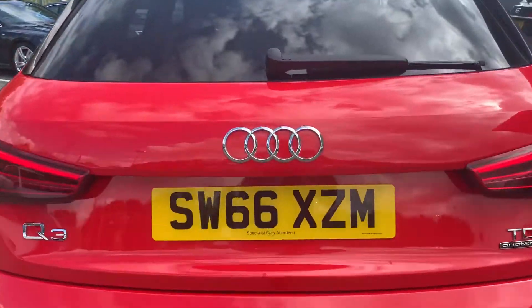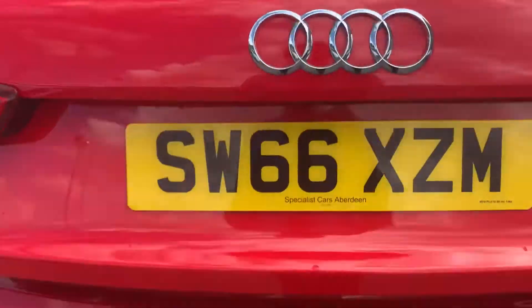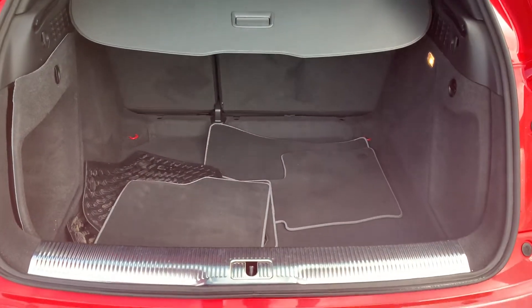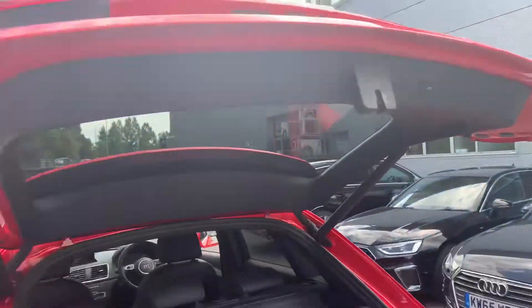LED tail lamps and dynamic indicators. And then we've got a full set of mats in the boot as well, with the boot floor at the lower level and the electric hatch.